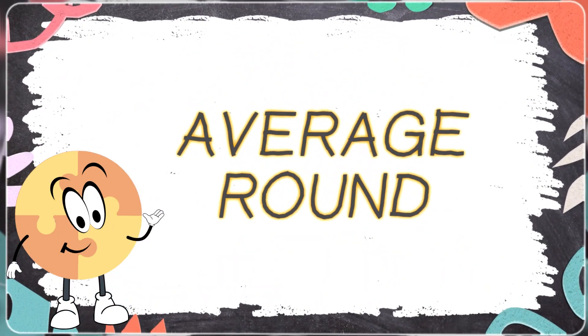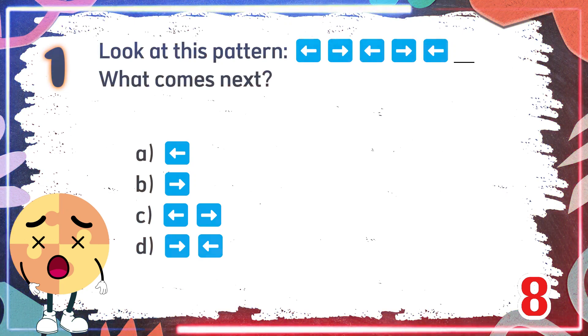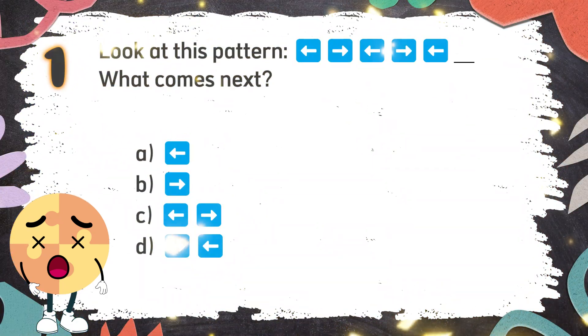Average Round. Number 1. Look at this pattern. What comes next? The choices are...